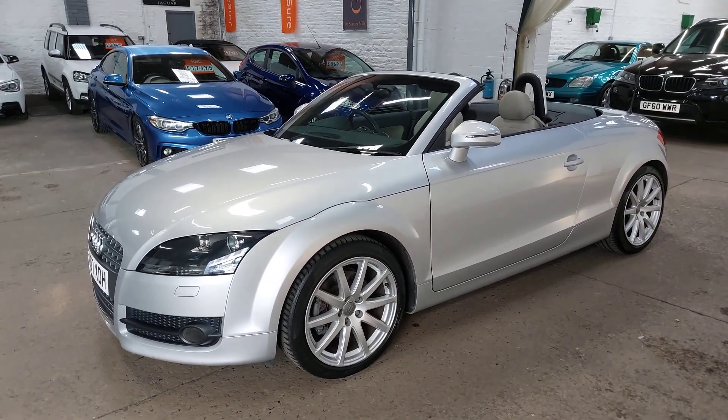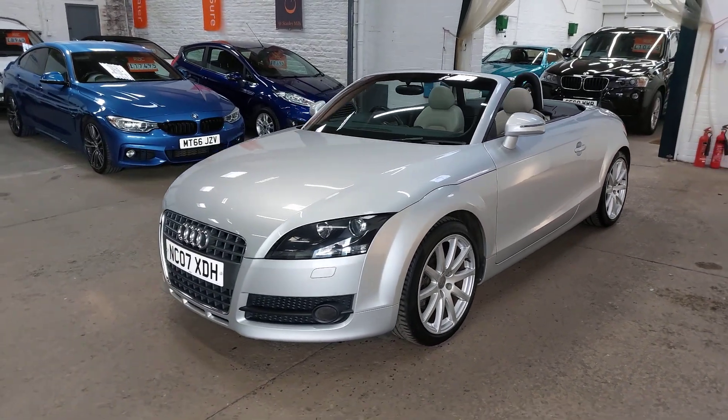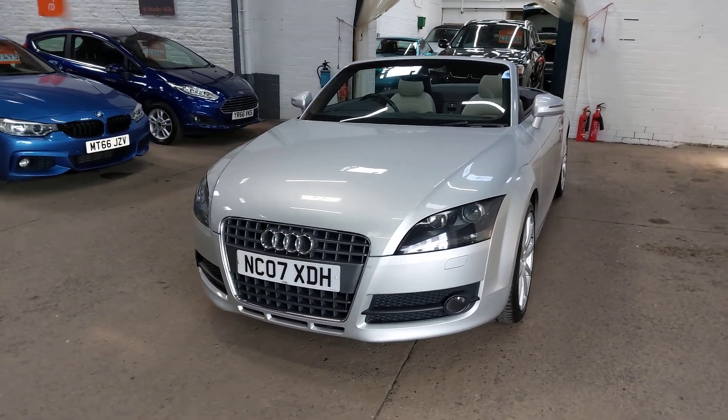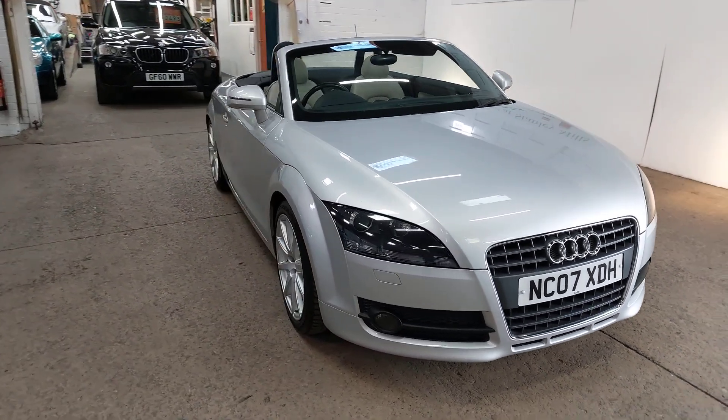Hello there and back again with another quick walk-around tour. 2007 Audi TT, two-litre TFSI Roadster — absolutely lovely car.